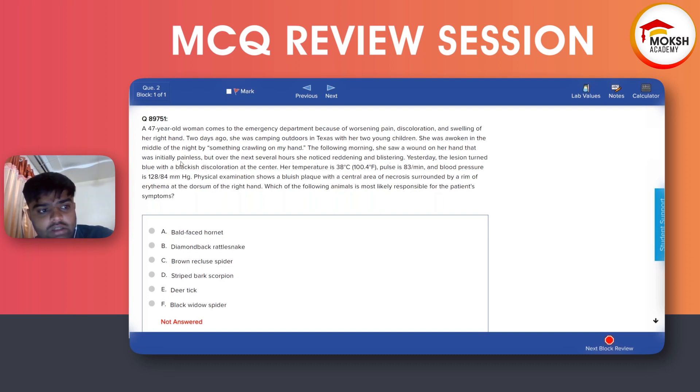Yesterday the lesion turned blue with a blackish discoloration in the center. Temperature is 38, pulse is 83, blood pressure is 120 over 84. Physical examination shows a blue-black plaque with a central area of necrosis surrounded by a rim of erythema at the dorsal surface of the right hand. Which of the following animals is most likely responsible?